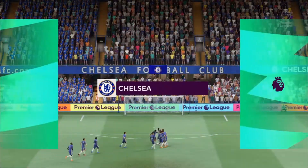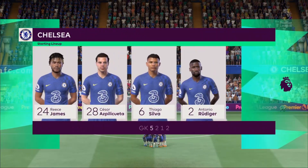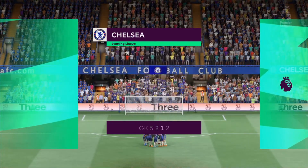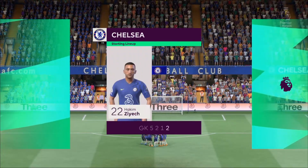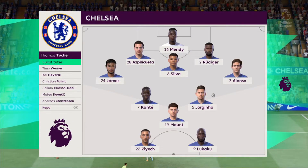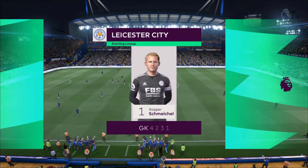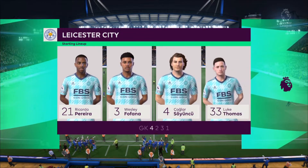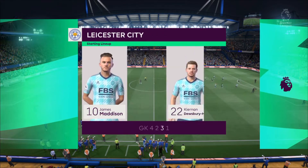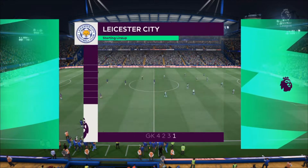Here's the line-up for Chelsea. Edouard Mendy stands between the posts as Azpilicueta plays alongside Thiago Silva in central defence. N'Golo Kante starts alongside Jorginho in the centre of midfield, and it's two strikers up front who will look to provide the goal-scoring threat. For Leicester City, Kasper Schmeichel begins in goal. Tielemans plays alongside Wilfred Ndidi in the engine room, and rather than use a strike partnership, they've gone with just the one player in attack.